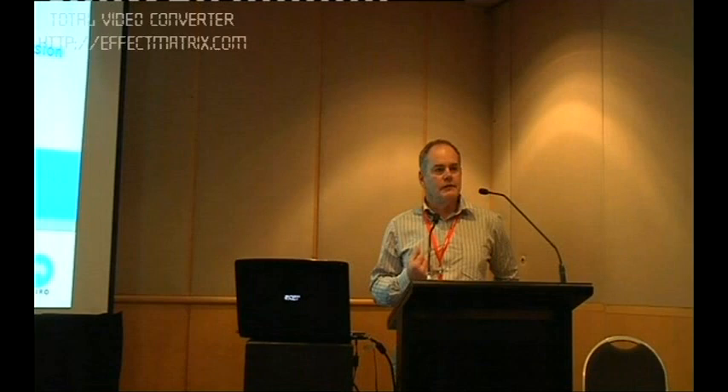Thank you very much. Thank you Robert for the kind invitation to come along and talk today. I'm going to give a presentation — a sort of linked presentation with Lawrence Mayer, a colleague of mine from CSIRO — essentially telling you a little bit about the work we've done as part of the CRC for Polymers activity. My brief is to set the scene and hopefully convince you about the underpinning rationale for creating smart surfaces for expanding human blood stem cells.